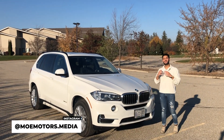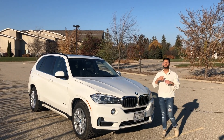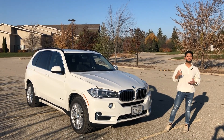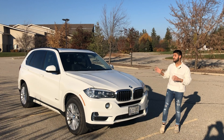Welcome to Mo Motors. Today we have a very special video courtesy of my very good friend behind the camera. What you can see is this car right here — the 2015 BMW X5, more specifically the X35i. BMW started selling these in 1999.